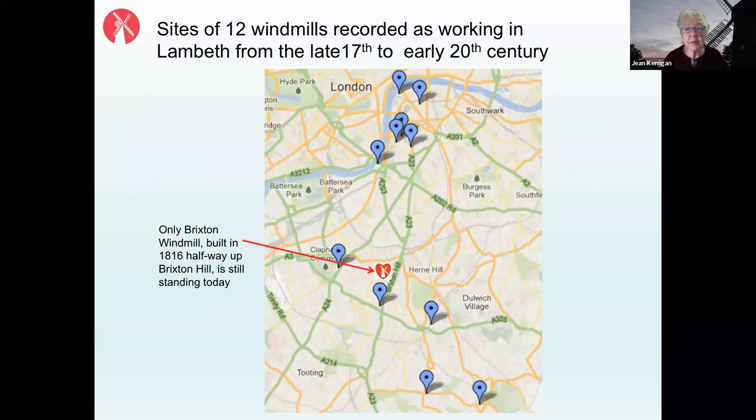This map shows roughly the area we now call Lambeth and the distribution of windmills that existed during the time when Brixton Windmill — visible in the centre — was active during the 19th and into the 20th century. There's a cluster of windmills along the river, some flour mills like Brixton Windmill, but many also industrial mills, and a range of windmills more likely to be flour mills on the higher ground moving south beyond Brixton itself.